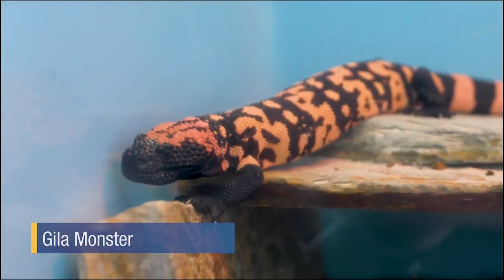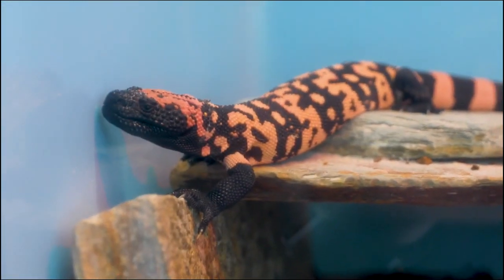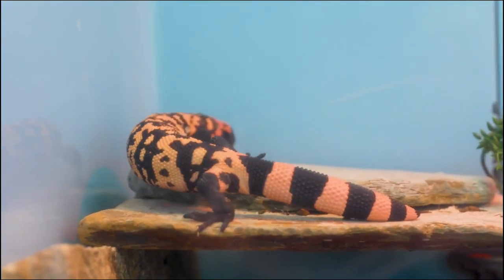Not only do the students learn to work with venomous snakes, but we even have venomous lizards. Meet our Gila monsters — these are new additions to the zoo and boy do they love to dig. Gila monsters are the largest lizard native to the United States.